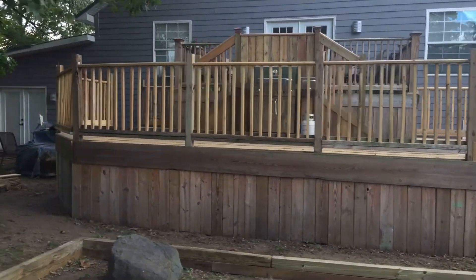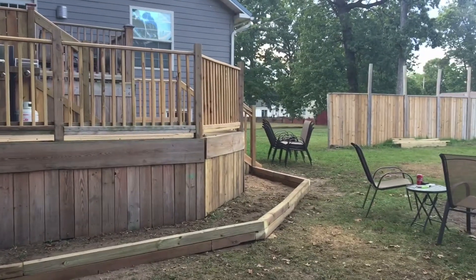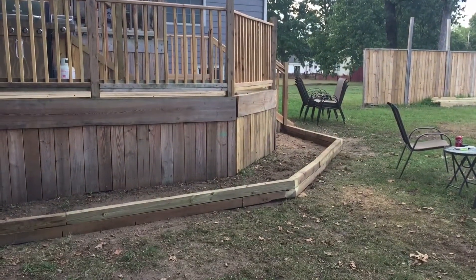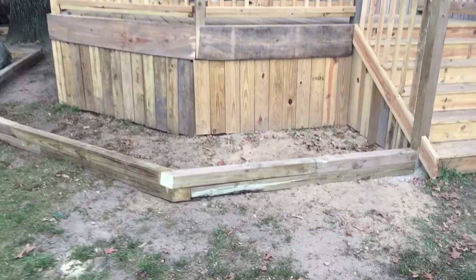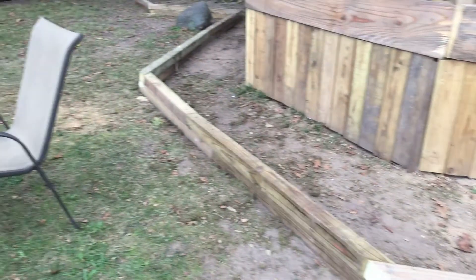Before I go any farther, if you look, we do have the flower box in. Give you a closer look at that — it does go all the way around.